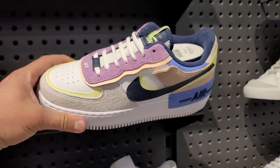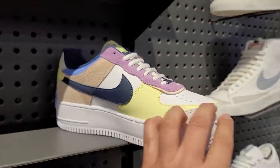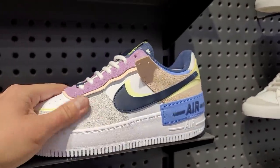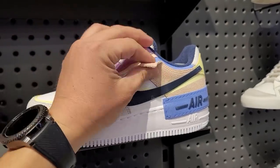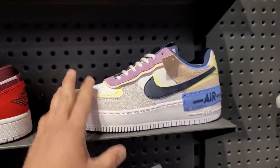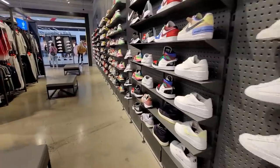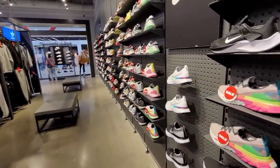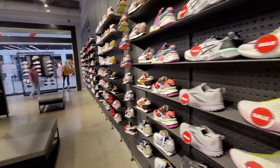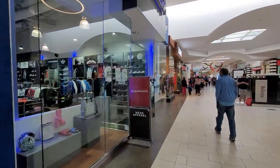These right here are dope — they're called the Shadows. Air Force One Shadows — got all kinds of suede on it, suede feels super nice. Going for $110. That's about it with the deals here. Selection not too bad but I haven't seen too much I haven't seen elsewhere. We're gonna go to the next one — next up, Chic.